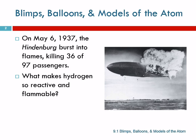36 of the 97 passengers died. It's actually pretty amazing that they didn't all die. Hydrogen is a very, very flammable gas. I'm not sure who thought it was a really good idea to fill a blimp with hydrogen, but obviously they don't do that anymore.